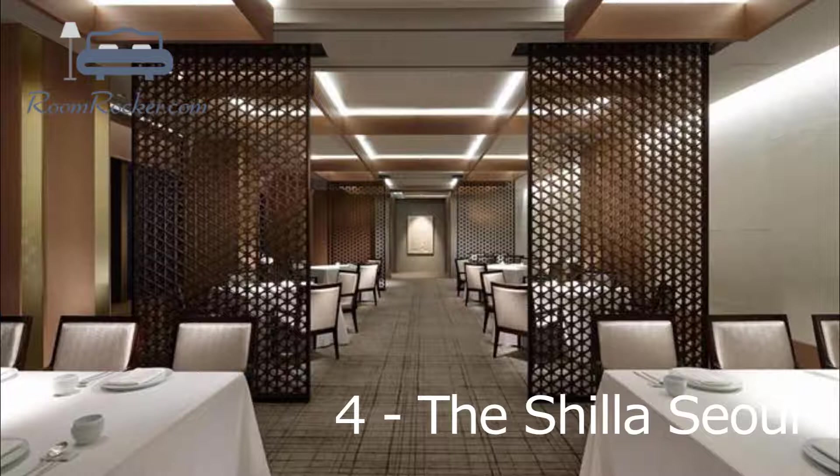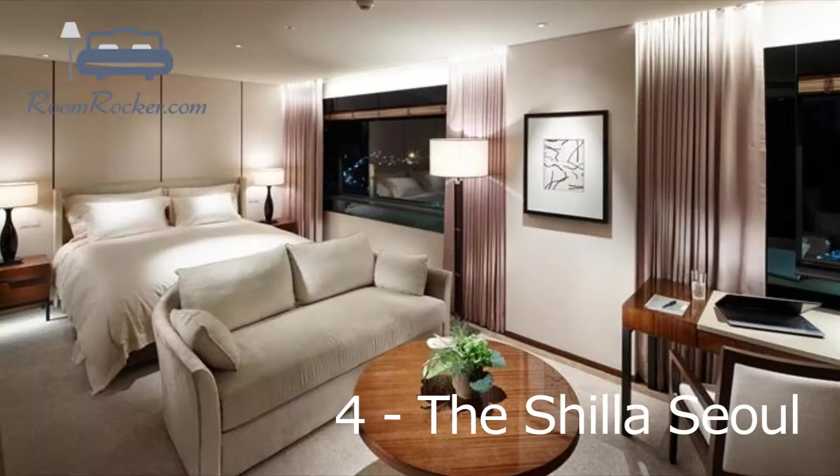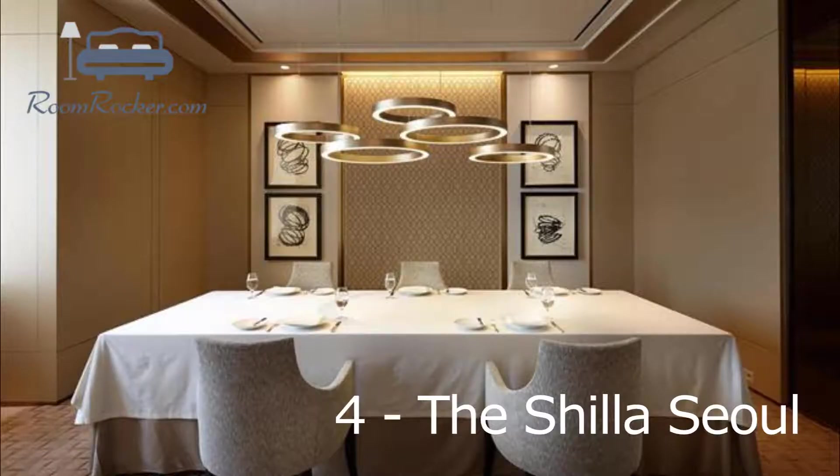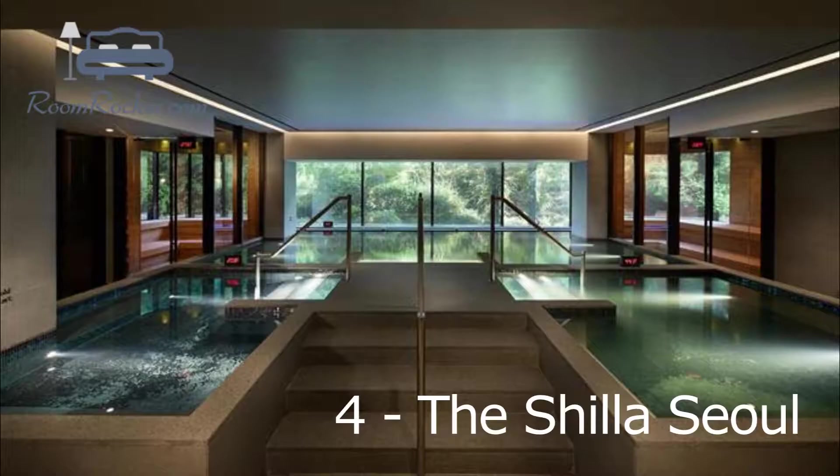Guests of the Shilla Seoul are welcome to sample French cuisine at Continental, or try regional dishes at Léon. In the evening, guests are welcome to relax in the cozy lounge bar. Seoul's attractions such as Dongguk University and the National Theatre of Korea are easily accessible on foot from the Shilla Hotel Seoul. For those traveling by car, the hotel provides free private parking on-site.